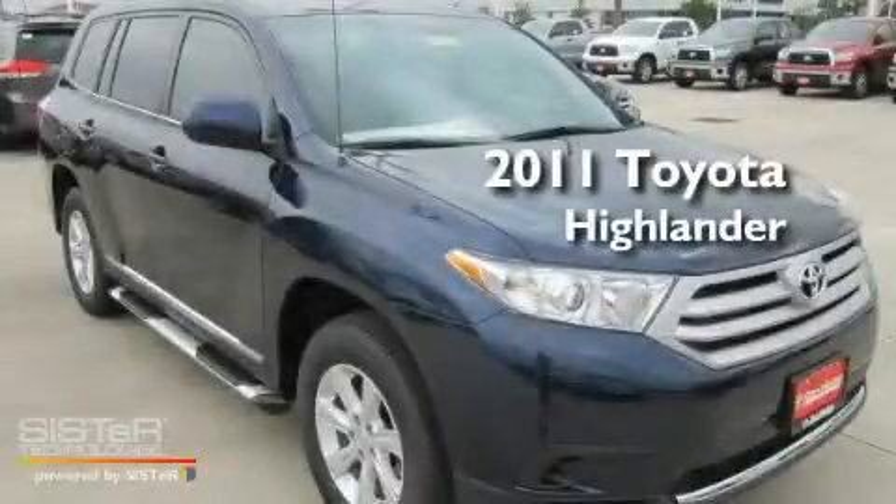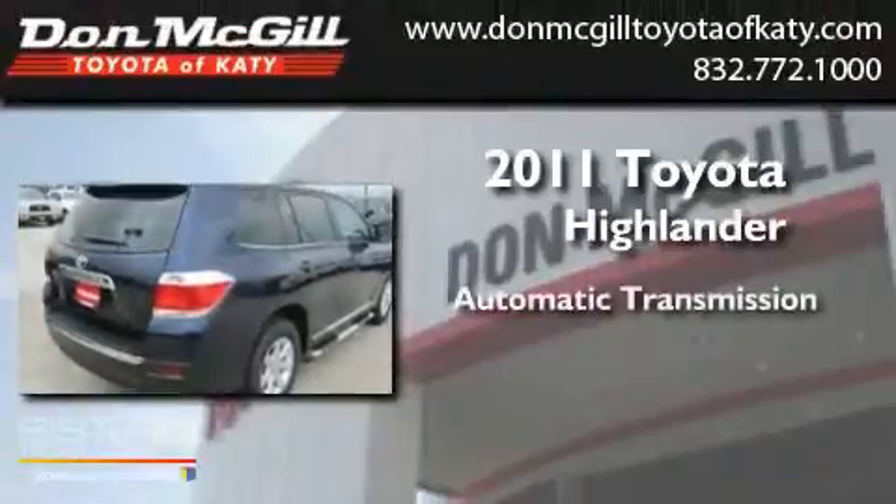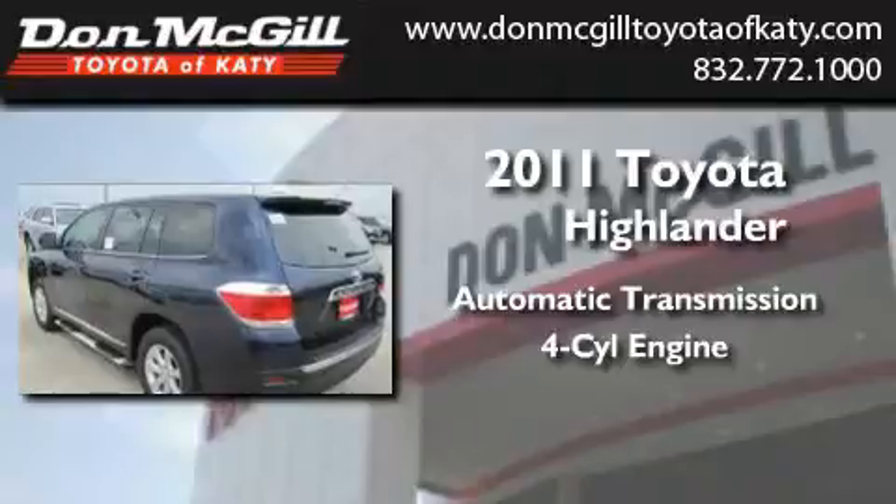This is a brand new 2011 Toyota Highlander. This crossover has an automatic transmission and an inline 4-cylinder engine.